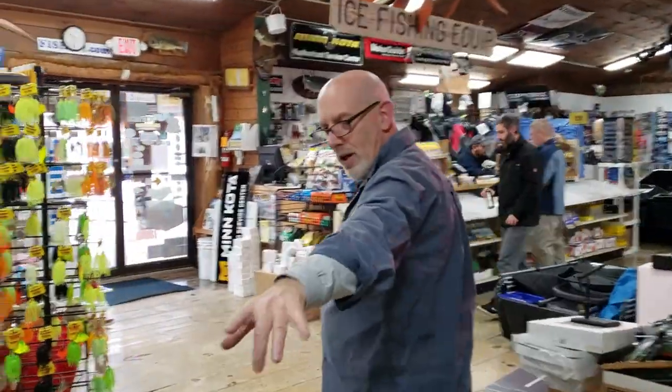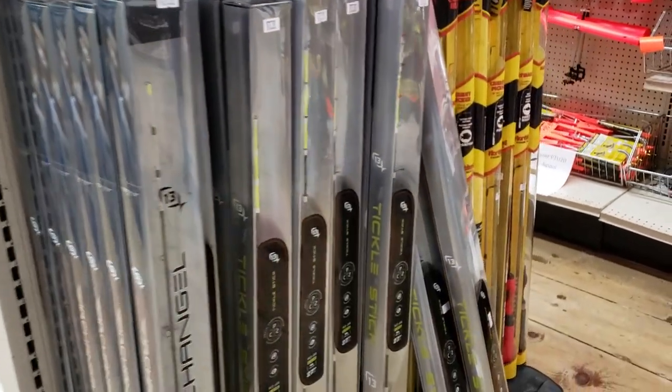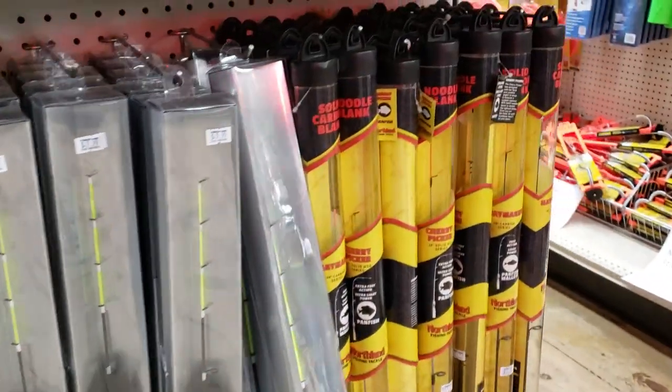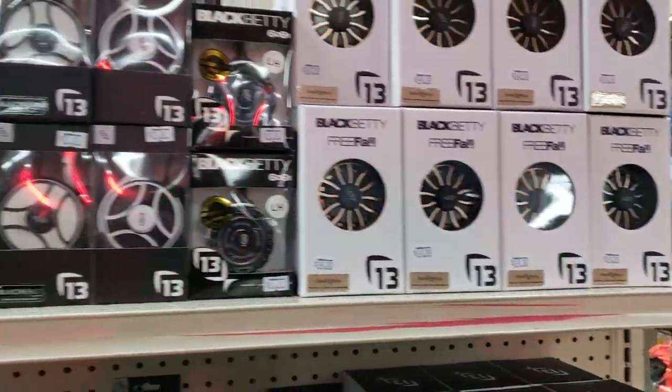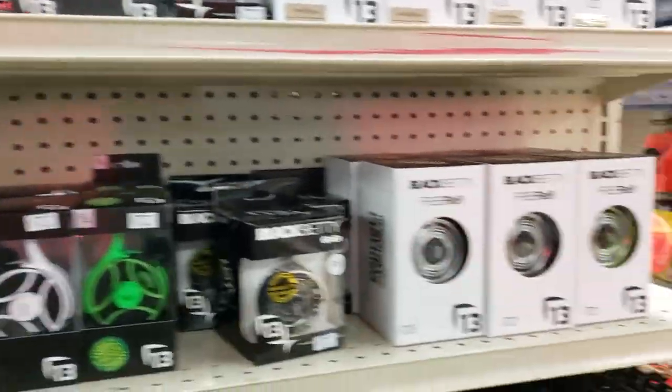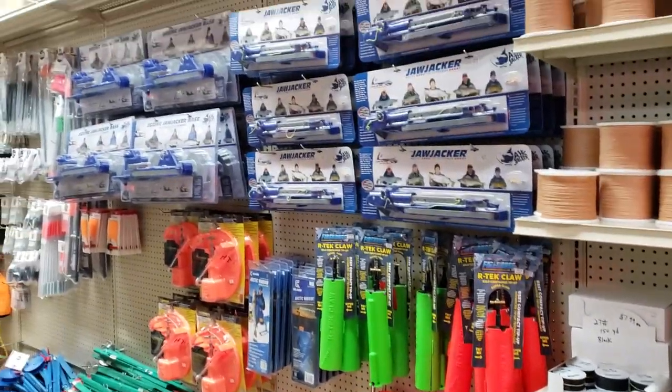I'll just take a scan of all of the things that we have here. There's going to be factory reps here — 20 different factories will be represented. We've got jaw jackers over here and there's probably a thousand tip-ups and tip-up line and all of that.